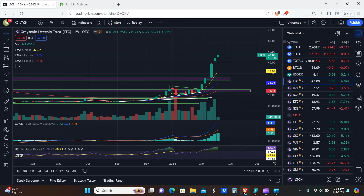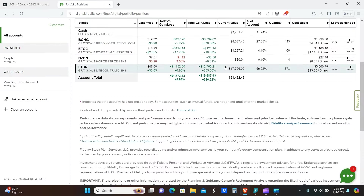Welcome back. Today Grayscale and BCHG appear to be making a comeback. Before we get into the charts, I'm going to show you guys the portfolio. We still have our positions — we have BCHG mainly, then LTCN, and ETCG in that order by monetary investment.